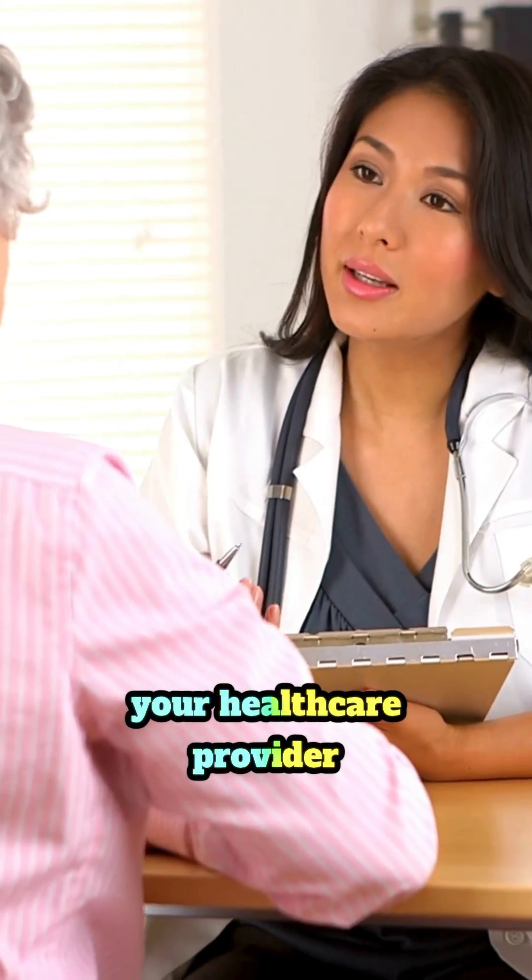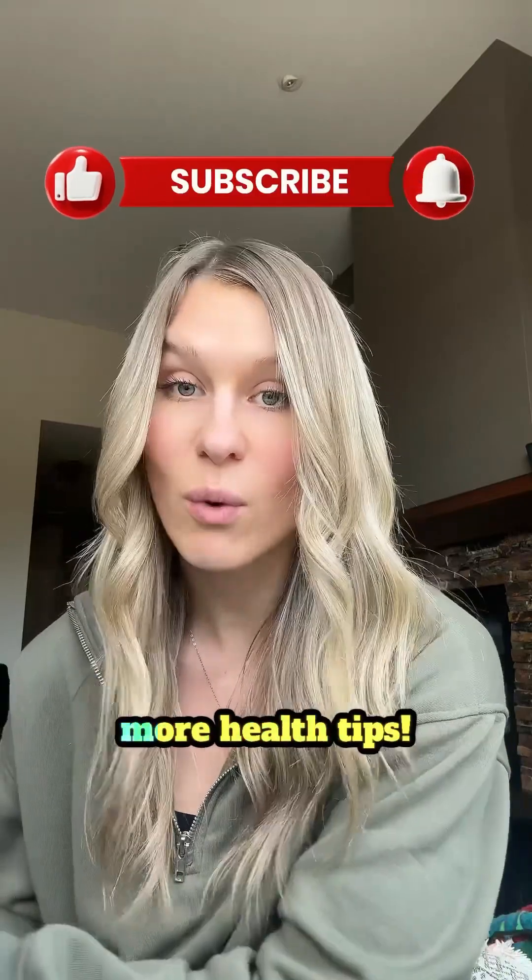While managing ILD can be challenging, these treatments help improve quality of life. Be sure to talk to your healthcare provider about what's best for you, and follow along for more health tips.